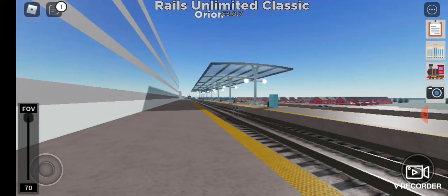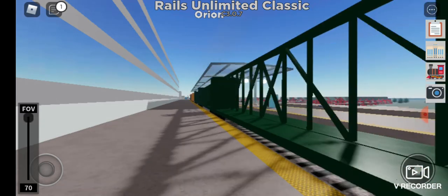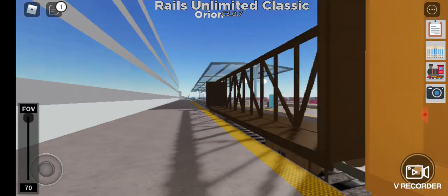Hello everyone, welcome to a Rails Unlimited classic video. I'm gonna be filming all the electric trains, some steam trains, and some premium diesel trains. Yes, all these trains will be premium, so you have to start off — we have...